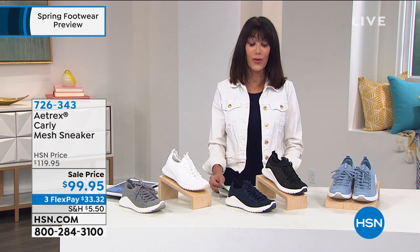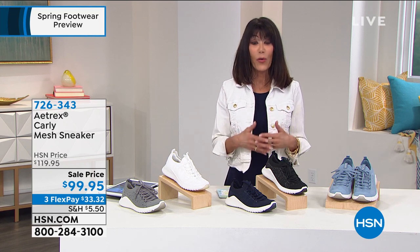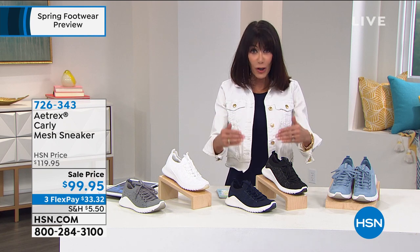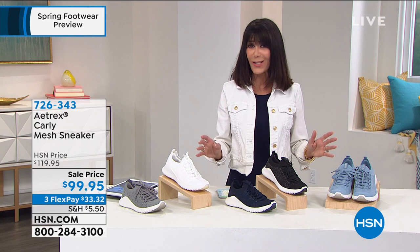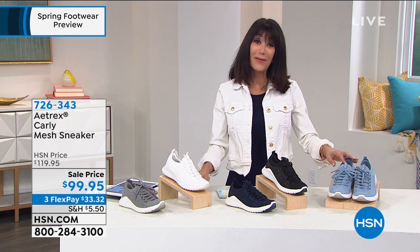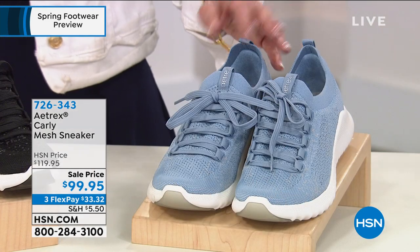When we talk about Aetrex, here is another brand that has also been around for well over 70 years, and their focus is really properly aligning the foot in each and every shoe to relieve all of the pressure points on your body. There's a tremendous amount of technology that goes into each and every one that we present for you.